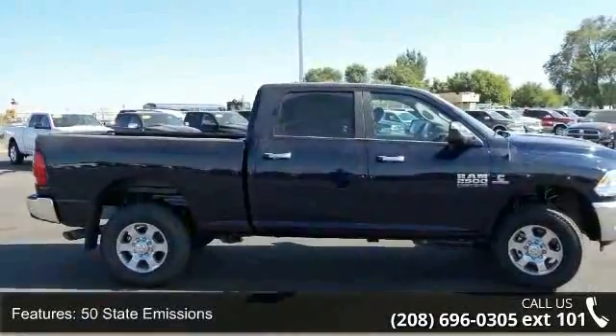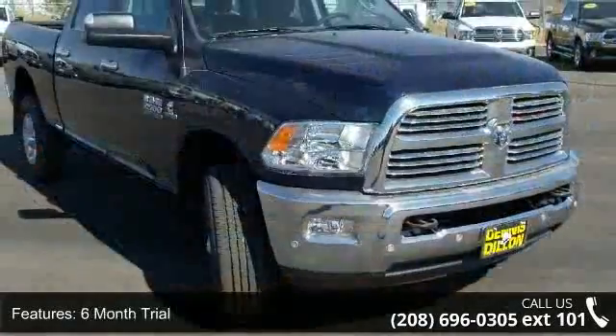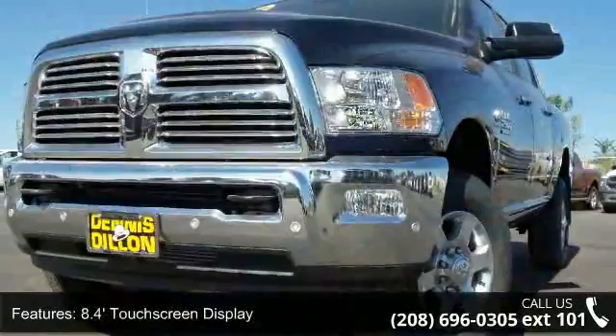8.4ft touchscreen display, anti-spin differential rear axle, Bighorn batch, Bighorn regional package and bucket seats. This vehicle shows low mileage and has a smooth ride.